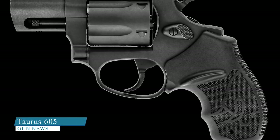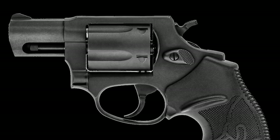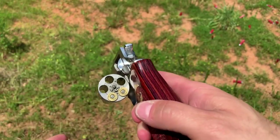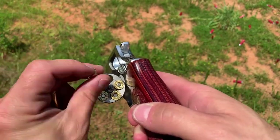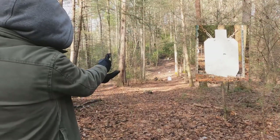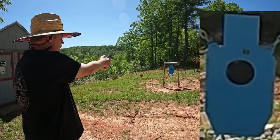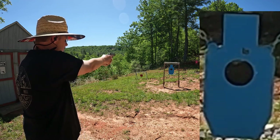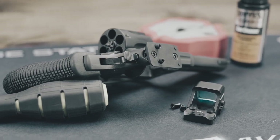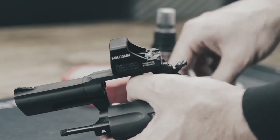Taurus 605. The Taurus 605 is a popular choice for concealed carry due to its compact size, reliability, and affordability. It is a small-frame, five-shot revolver chambered in 357 Magnum and 38 Special, which provides good stopping power in a small package. The large rubber grip makes it feel secure in the hand and helps cushion from the recoil when shooting hot loads. With the front sight nicely serrated, it should be easy to use, though for some the sights may still seem small for various applications.